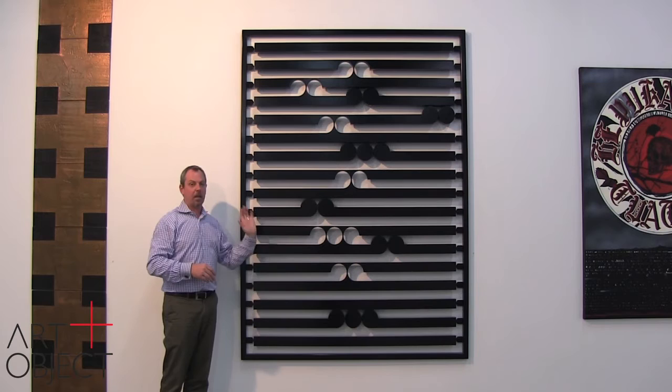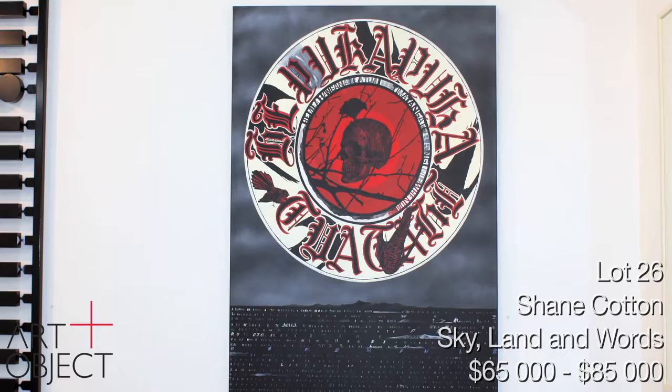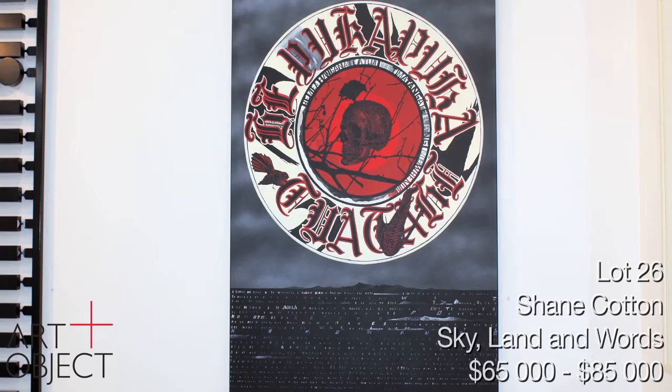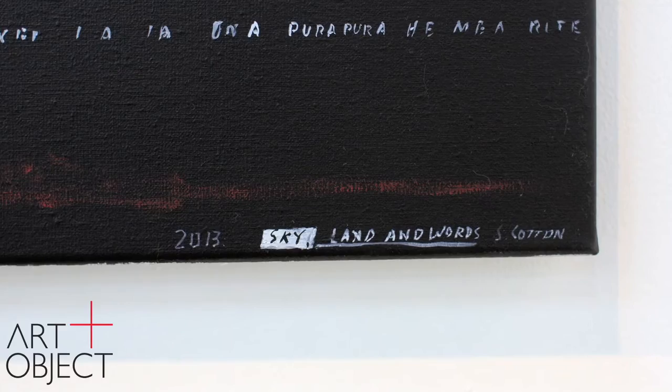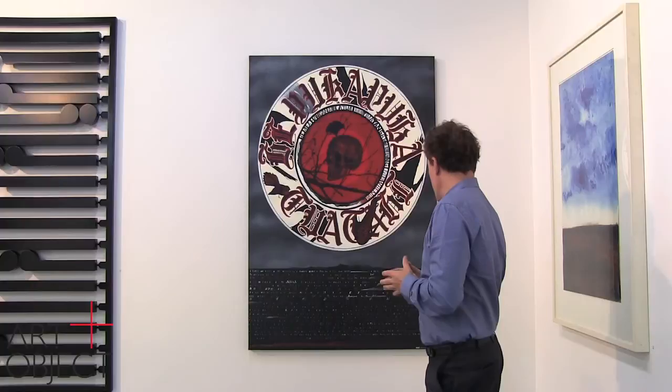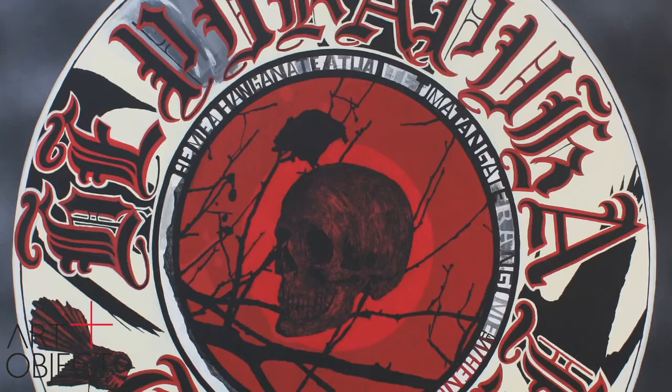Carrying on with the theme of the quality of surface treatment and the intricacies of paint marking, if we transition across from this 2013 work to the 1997 work, I think we get a lovely insight into the way the artist's practice has shifted and developed over this period of time. What we have here is a totally different set of painterly concerns. Taking its inspiration — this work, Sky, Land and Words — from the Book of Genesis, Cotton here shows how his skill as a painter has developed.